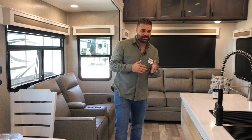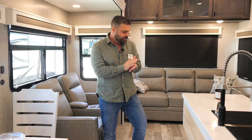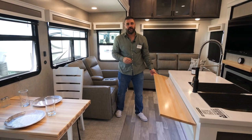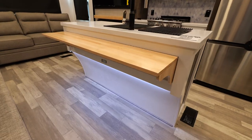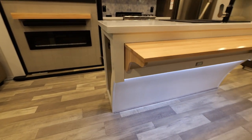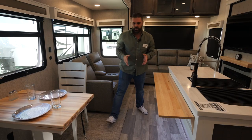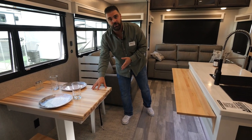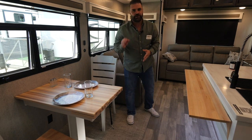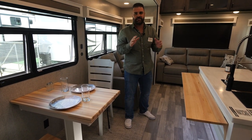New colors, new woods. As we enter the 377BH bunkhouse, some slight changes we made for the 2023 model year. If you notice, we have our flip-up countertop here — additional counter space, and you can bring up a couple chairs for additional seating as well. You also have your color-matching new wood tables and wood chairs. It goes amazing in this unit.